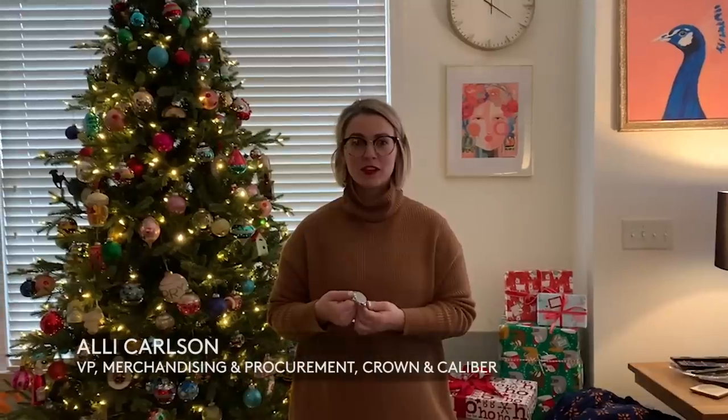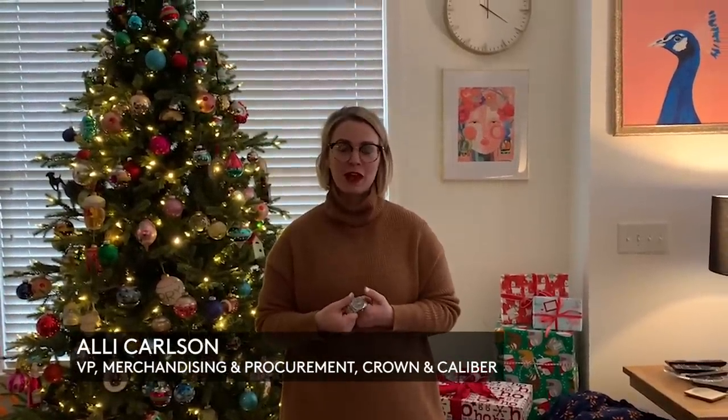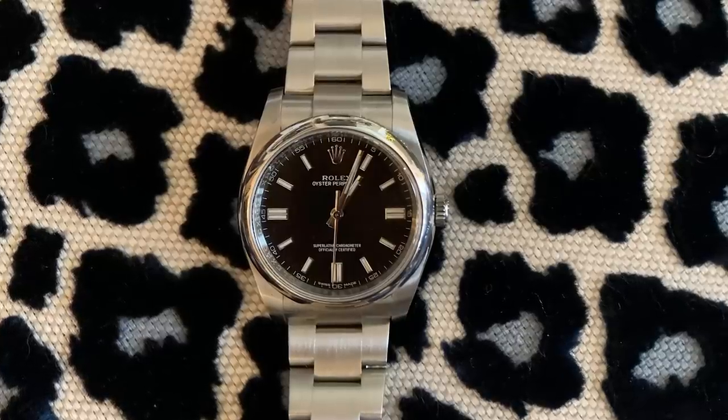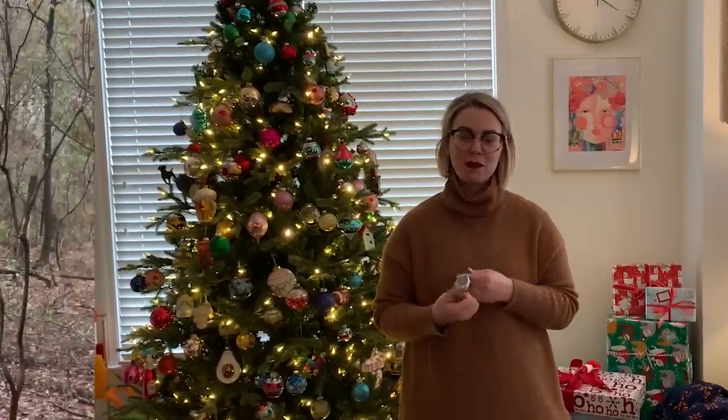The watch I wore most this year is my Rolex Oyster Perpetual 116000 with a black dial. The reason this watch is so special to me is I purchased it as a celebratory gift for a promotion I received, and I also purchased a birth-year watch for my first daughter, Piper.